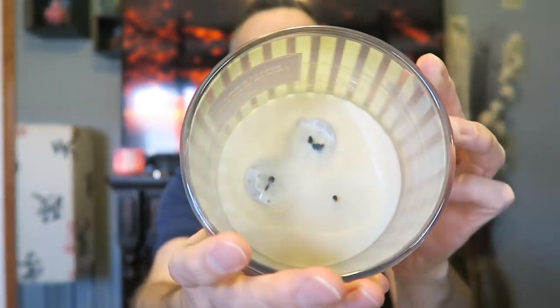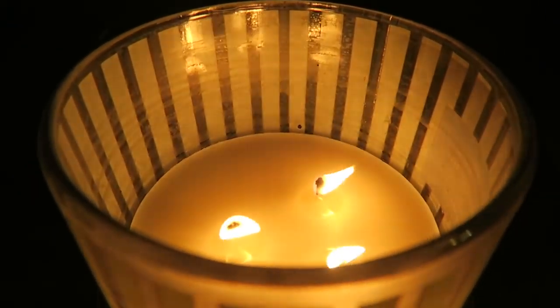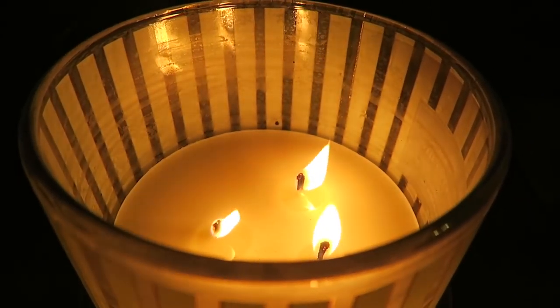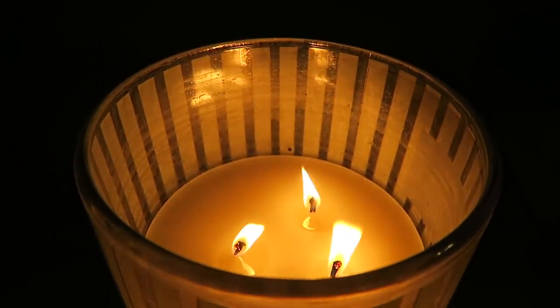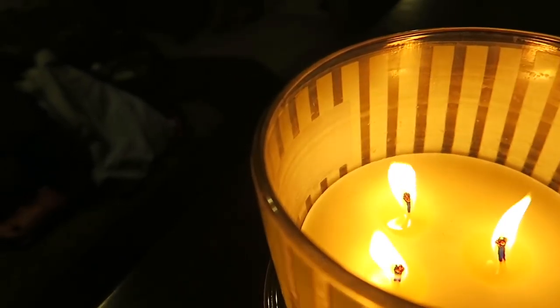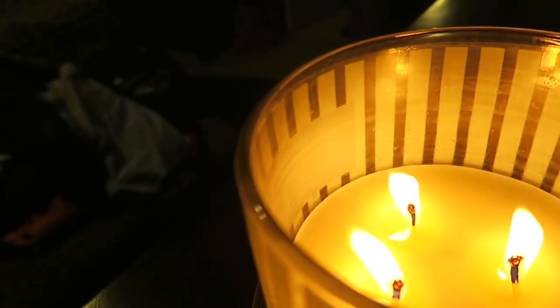The burn on this one was nice — burned all the way down with hardly any soot on the sides. However, it did form some mushroom tops, and I had some smoke issues when I didn't trim the wicks. I'll insert footage of this — you can see black smoke shooting off the flames when I lit it without trimming, so I had to blow it out and trim.